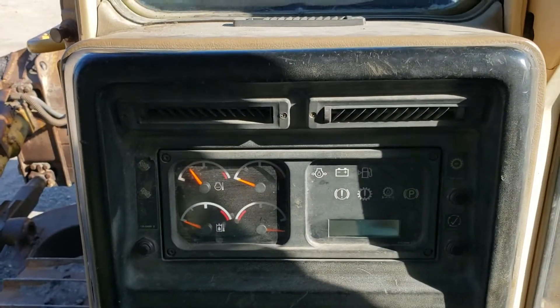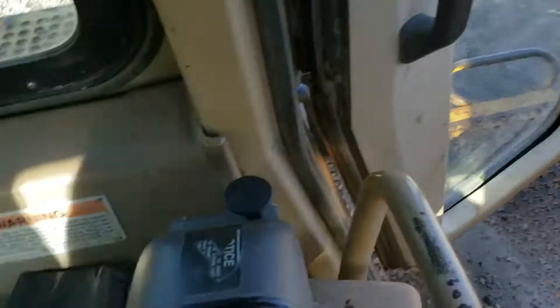The interior is probably about average. The seat's in good shape.